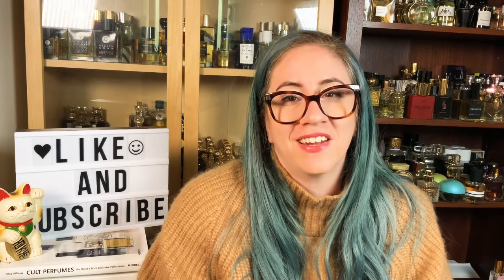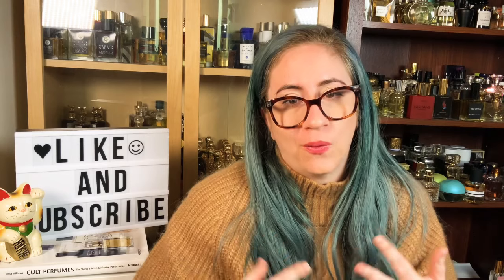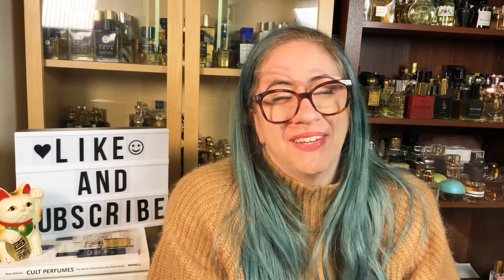Salutations friends, welcome back to my channel. Today we're going to be discussing blind purchasing. I'm going to tell you guys a little bit about some tips that I have if you have to blind purchase, as well as talk to you guys about what criteria I look for when I make blind purchases. So let's get into it.